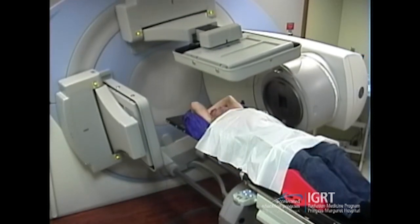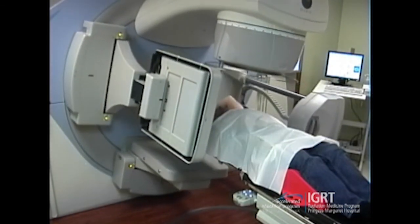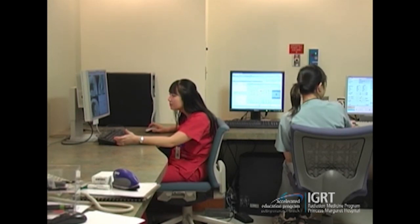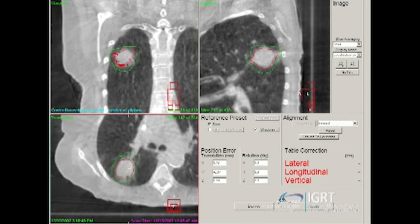The therapists are treating the first part — the seven coplanar beams — and following those, an intrafraction cone beam scan is acquired. They then perform image registration and assessment again, checking that the tumour falls within the ITV and PTV and that there are no significant changes from the beginning to the middle of treatment. For this patient, scrolling through all images in all three planes, the match looks very good.